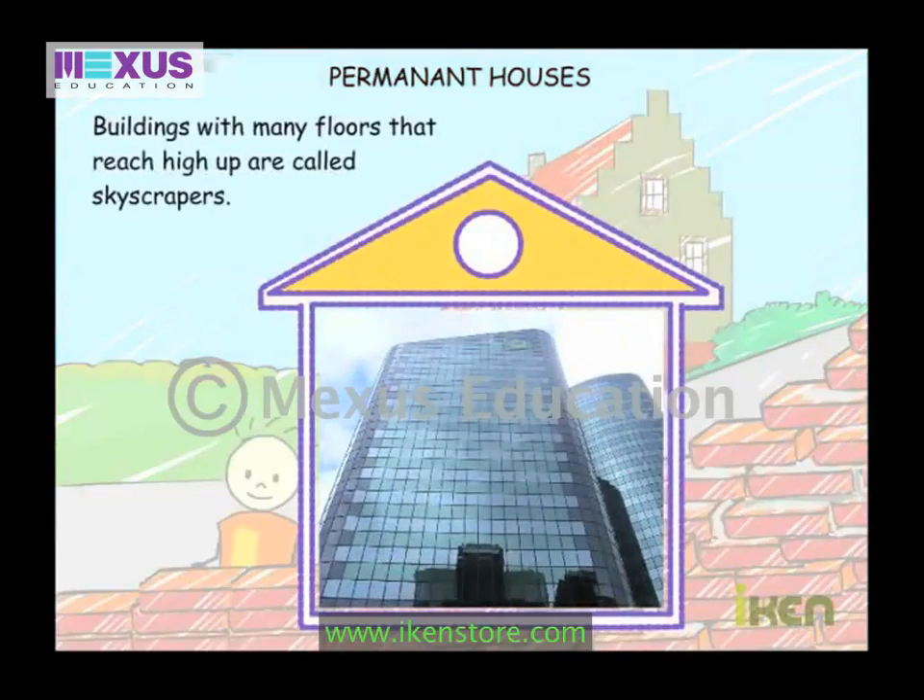Buildings with many floors that reach high up are called skyscrapers.